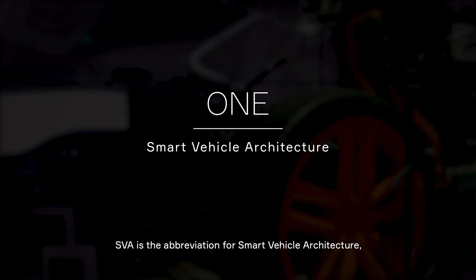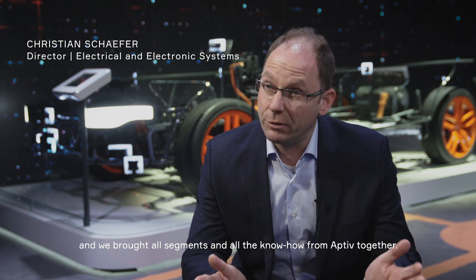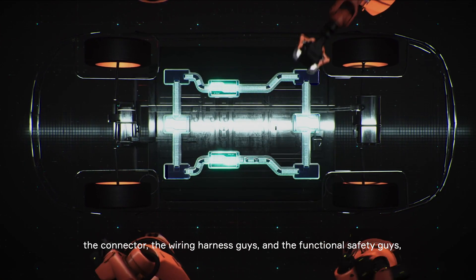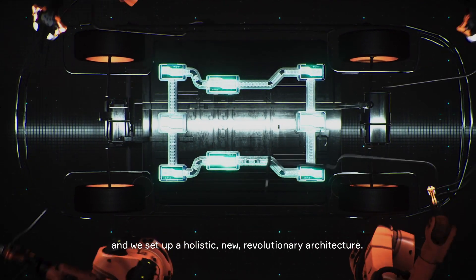SVA is the abbreviation for Smart Vehicle Architecture. What we did is we brought all segments and all the know-how from Aptiv together. We set up one table and we had the software guys, the hardware guys, the connector, the wiring harness guys, and the functional safety guys, and we set up a holistic new revolutionary architecture.